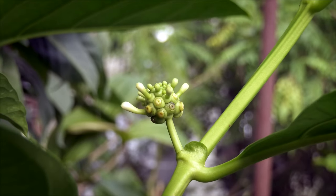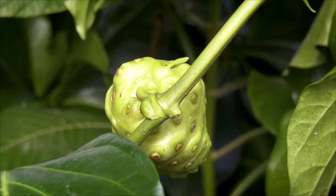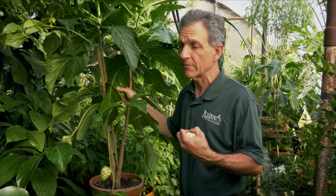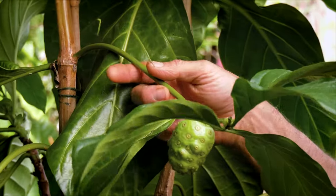In terms of growing noni, we grow it warm. Generally when you see it growing in the islands, it's always near sea level — not high elevation. We keep it above 60 degrees and give it as much sun as possible. This plant had been outside for a period during the summertime, so you really want a sunny spot for it. It can take a little less sun than that, but you never see it growing in the shade.